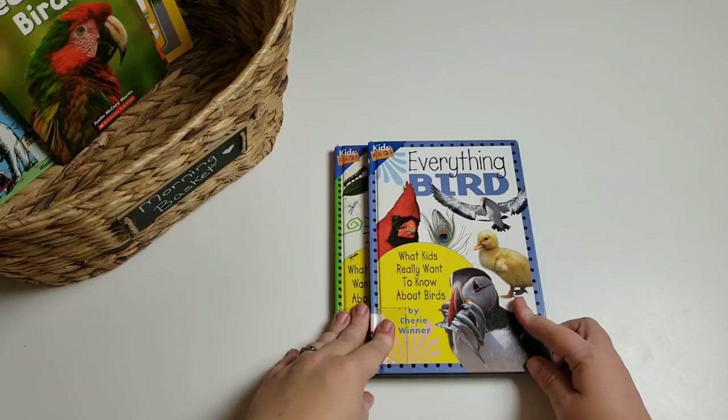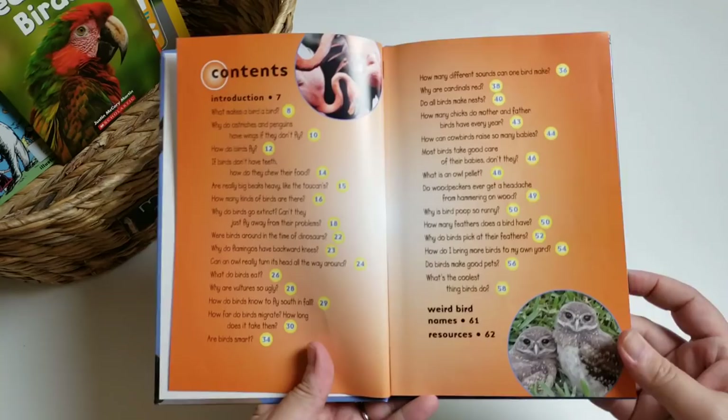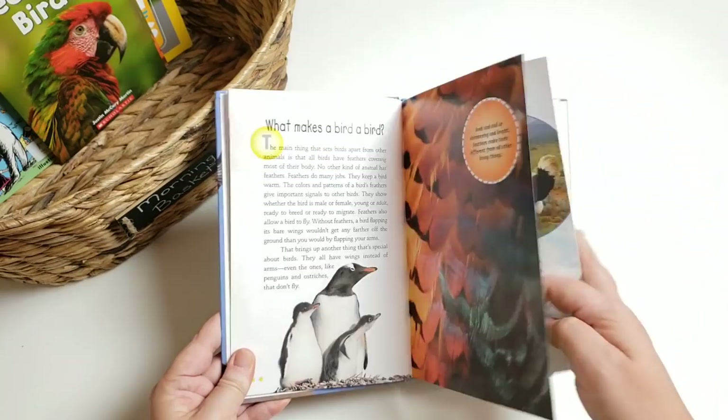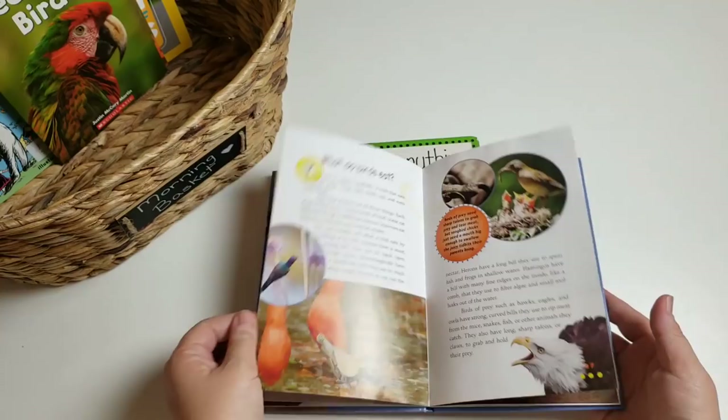I have these 'Everything' books — I absolutely love them. We have 'Everything Bird' and 'Everything Bug.' It's formatted as questions — tons of questions — and then it answers them with really pretty, realistic pictures. We normally do about one or two a day: things like 'What makes a bird a bird?' or 'Why do birds go extinct — can't they just fly away from their problems?' I love the realistic pictures on both the bird and the bug one.